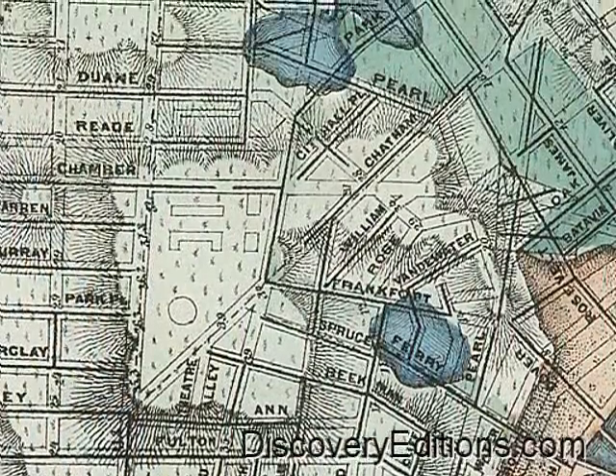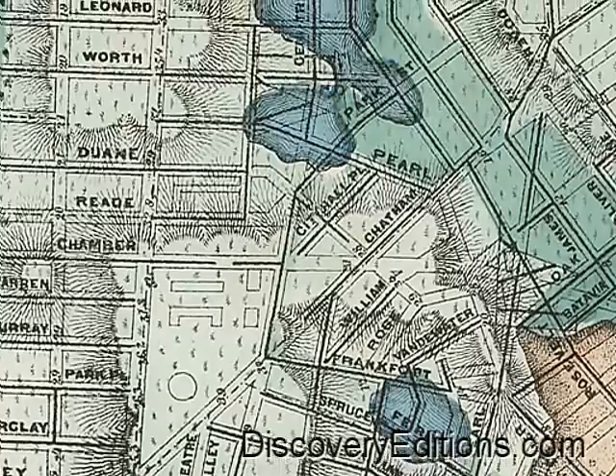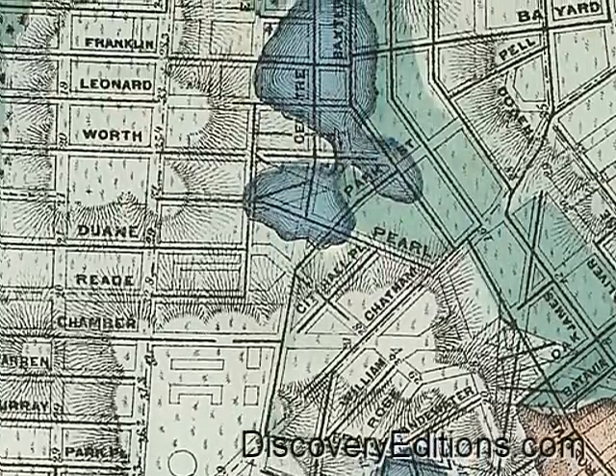Downtown, just a couple blocks east of City Hall, between Spruce and Frankfort, and a few blocks north along Center Street, between Duane and Franklin — these were the Great Lakes of colonial Manhattan.